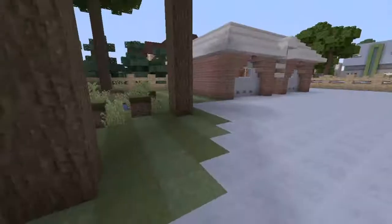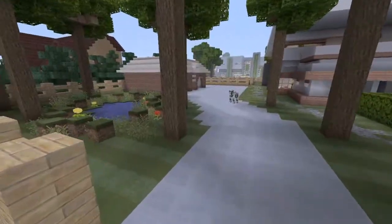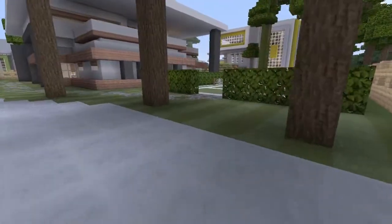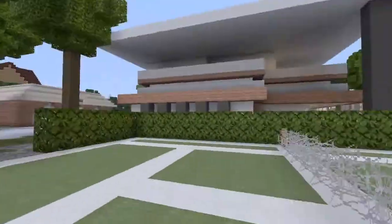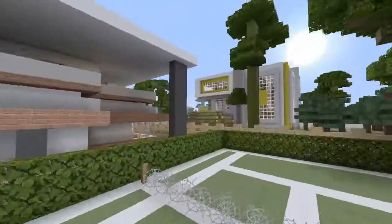Over here on the left side of the driveway coming in — this is the other driveway, by the way — you've got a nice little pond with some trees around it. And on the right side we've got our tennis court, where I ball hard on the court. And I don't mean the basketball court, I mean the tennis court. This is looking pretty nice.